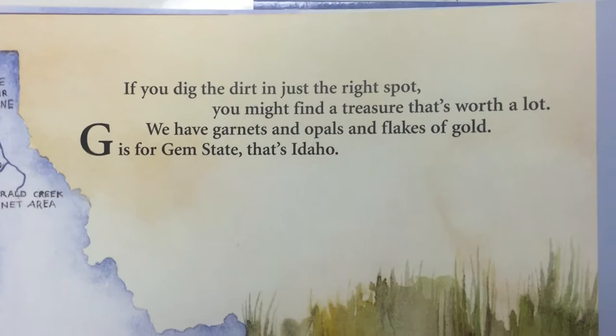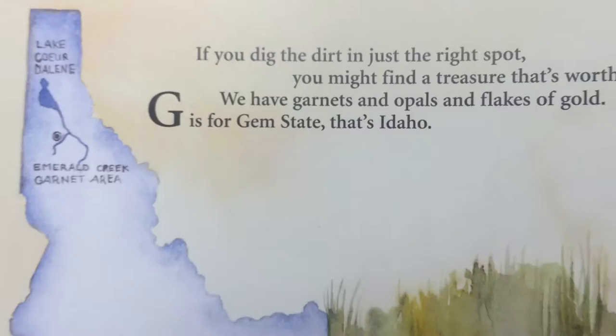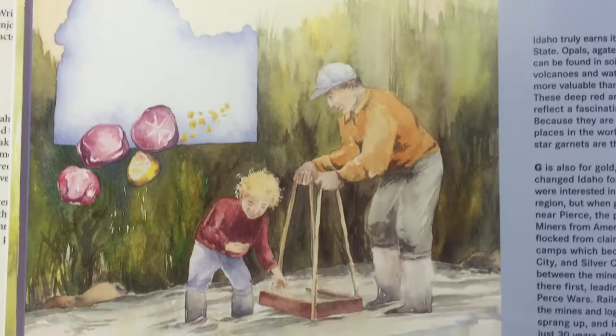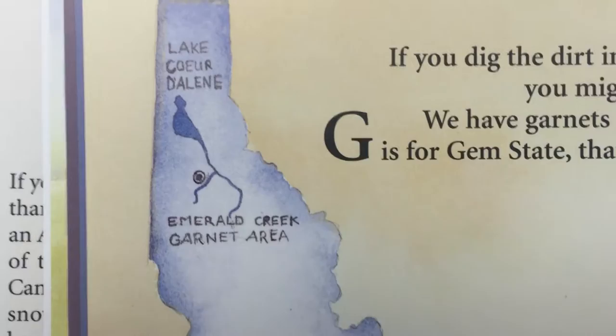Our next letter is G. G is for gold — if you dig the dirt in just the right spot, you might find a treasure that's worth a lot. We have garnets and opals and flakes of gold. G is for gem state — that's Idaho. You can see these folks are looking for gems. This boy is working with his grandpa who has a little sluice box; they're down in the river looking for some gold. There are gold nuggets and garnets, and there are a lot of garnets up in the north part of Idaho.